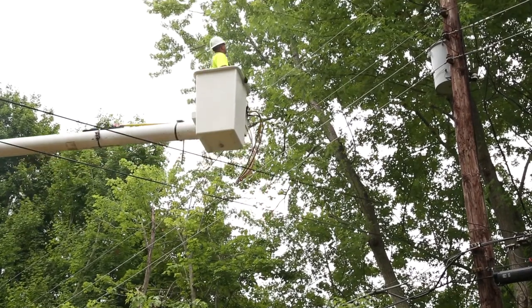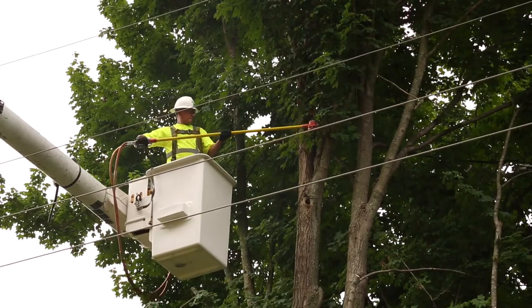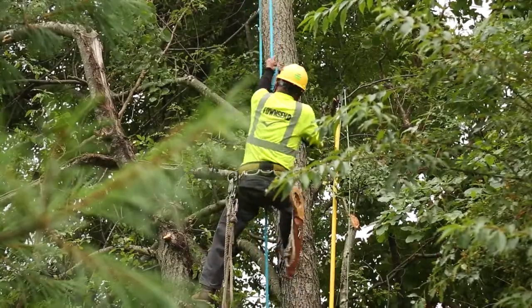The tree's position near the power lines determines which method is used. And depending on the tree's location, crews may trim from a bucket truck or they may need to climb the tree.